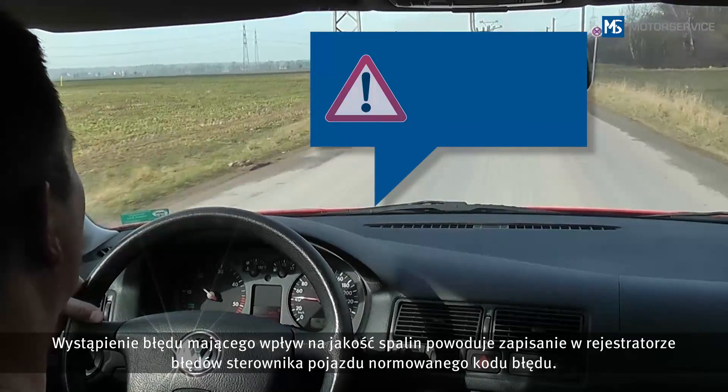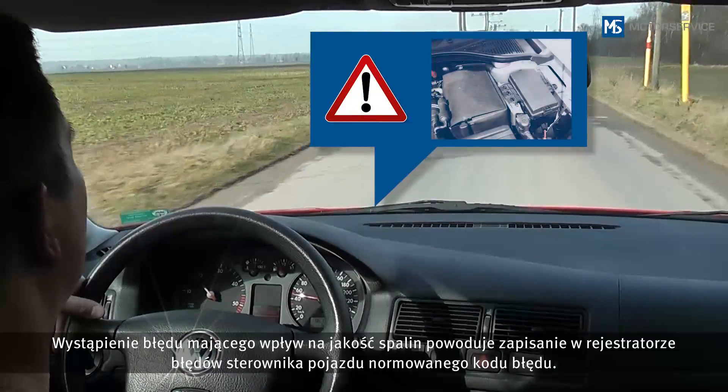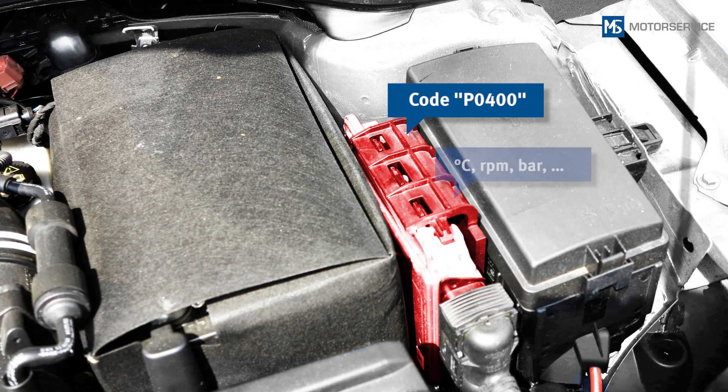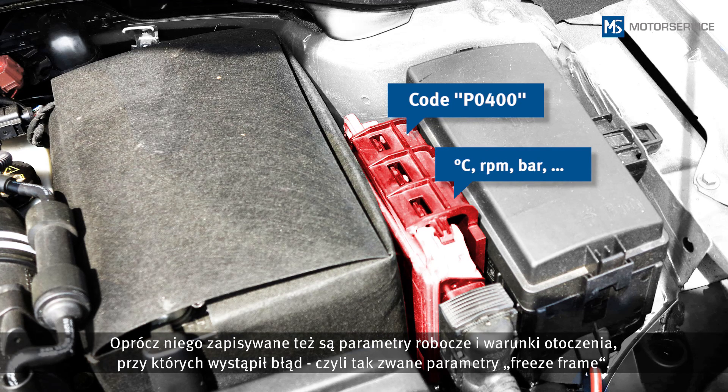If a fault occurs that compromises the exhaust gas quality, a standardized diagnostic trouble code is stored in the fault code memory of the engine control unit. The operating data and environmental conditions at the time the fault occurred are also stored — the so-called freeze frame data.